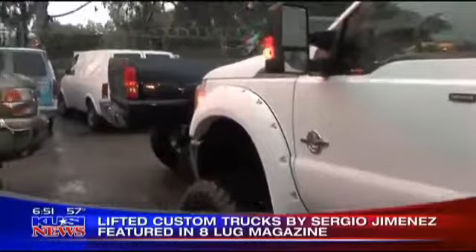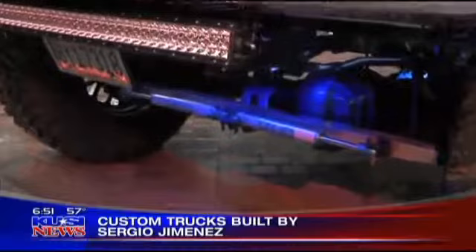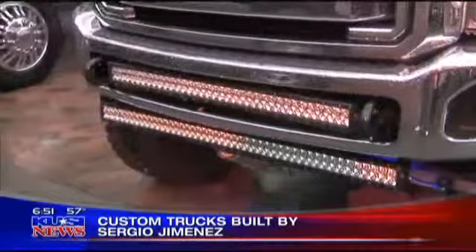If they want to build a trophy truck, we can build them a trophy truck. How much would a truck like this cost when you're done with it? — Oh wow, too much. — Turn on the LED lights while the guy's sitting there. You've got to check out this front end on this truck. It is amazing.